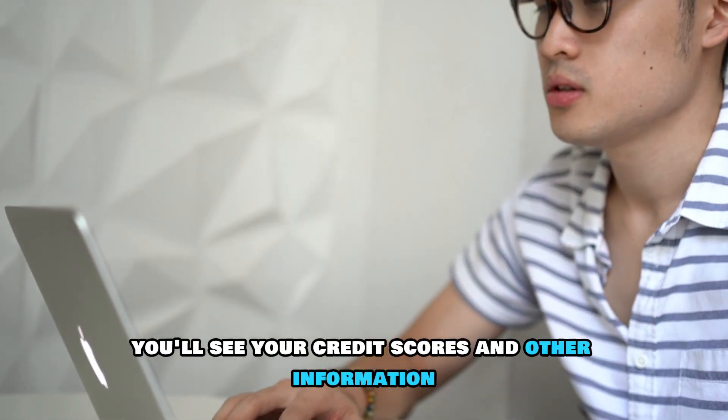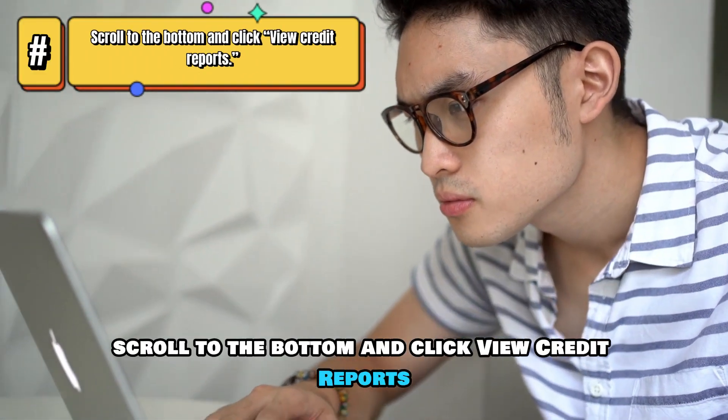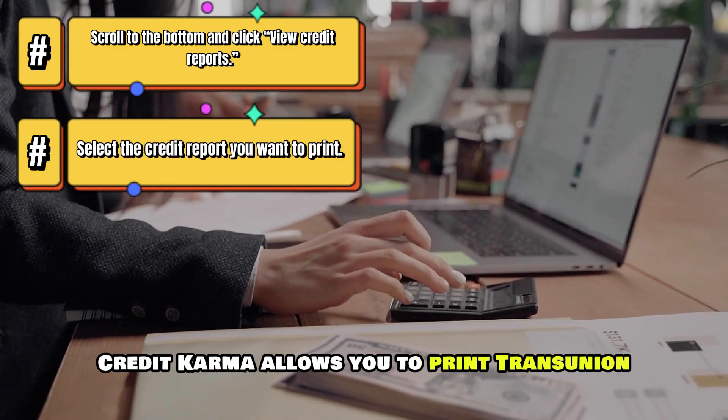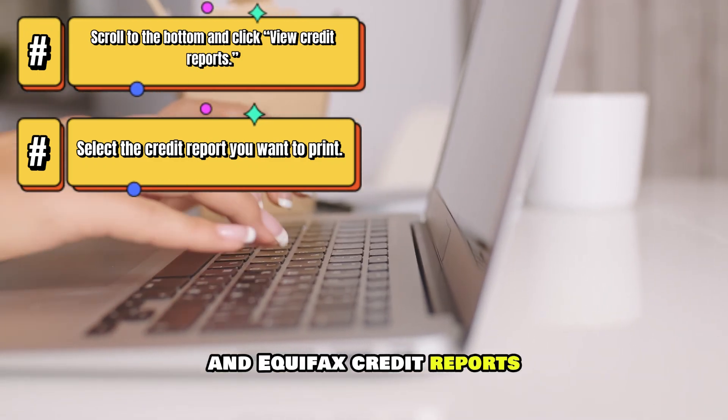You'll see your credit scores and other information on the dashboard. Scroll to the bottom and click View Credit Reports. Select the credit report you want to print. Credit Karma allows you to print TransUnion and Equifax credit reports.